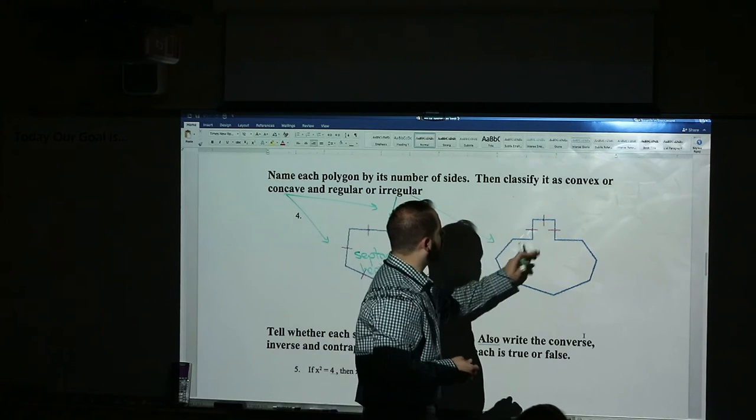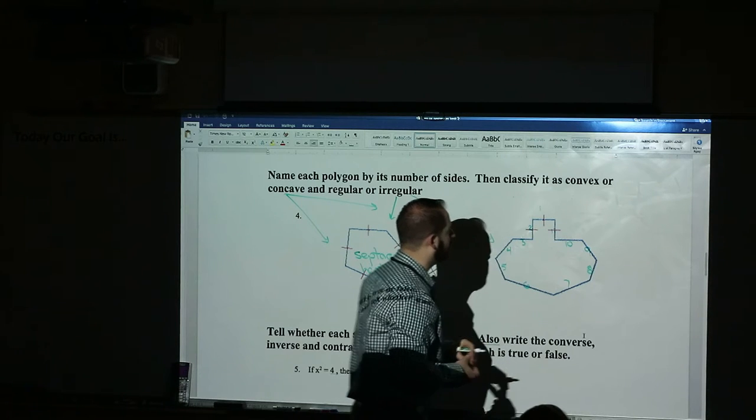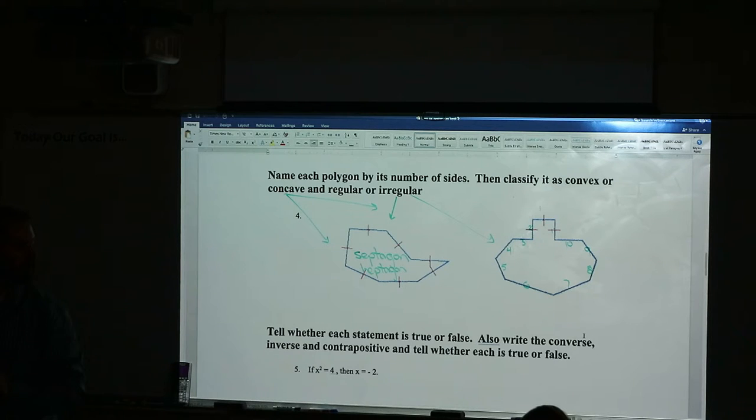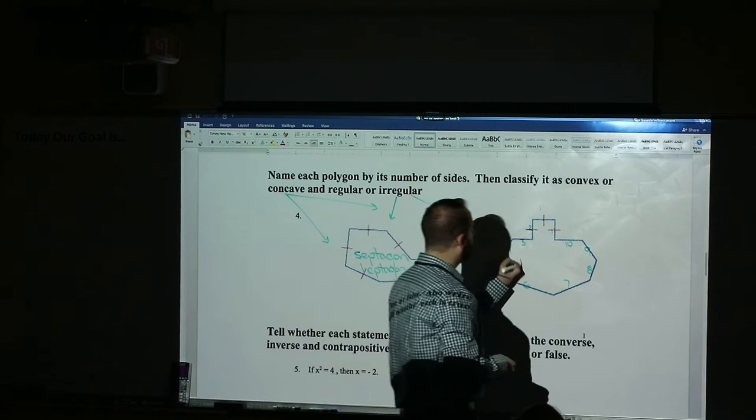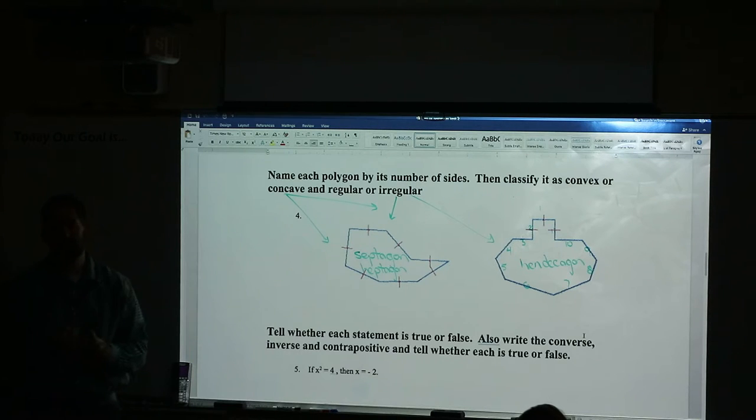And over here — one, two, three, four, five, six, seven, eight, nine, ten, eleven — eleven walls. So what's that called? Octagon, nonagon, decagon, hendecagon — hen meaning one more than ten — hendecagon. So that's what I'm looking for. You should have three answers on each picture: the name, is it concave or convex, and is it regular or irregular? Most pictures are usually irregular because it's rare to have all walls and all angles the same.